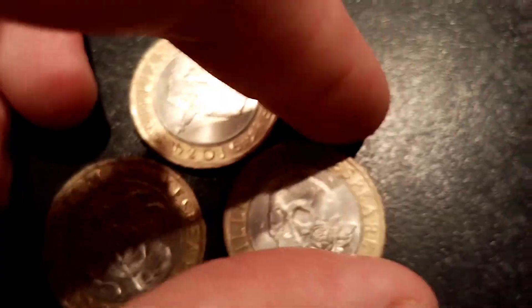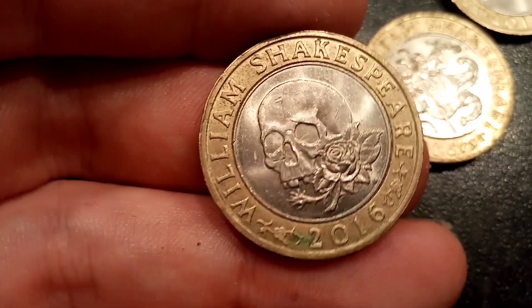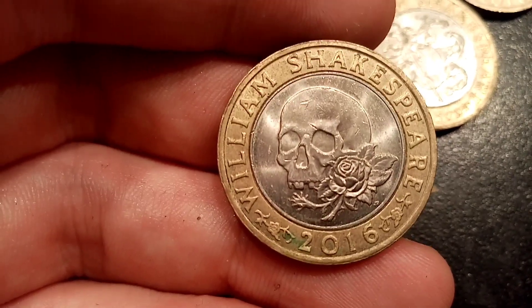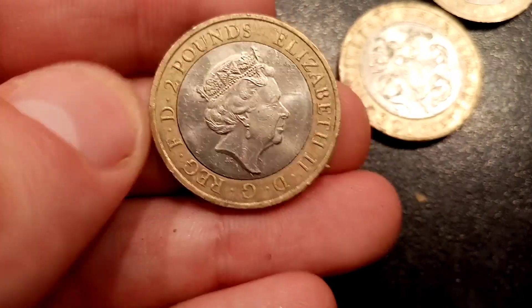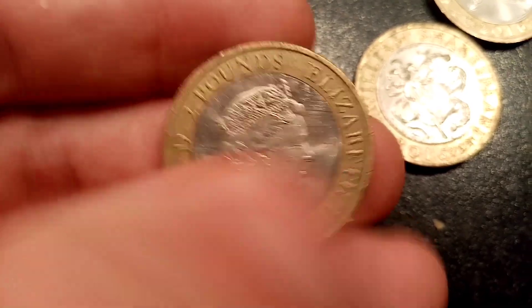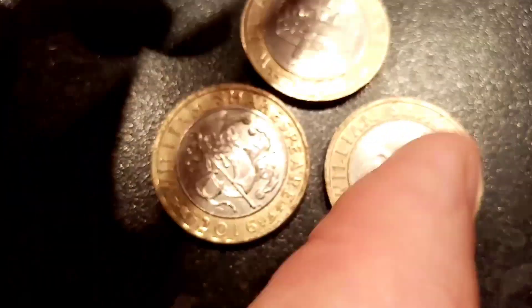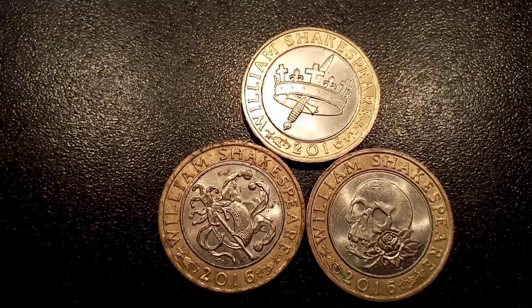We'll move on now to the third coin, and then we'll have a little look at the mintages of all three of them. This one here, the last one in the series — Shakespeare tragedies, and you've got the skull with a rose next to it. A really, really nice design, this one, and up there with probably my top 10 designs on all of the United Kingdom coins.